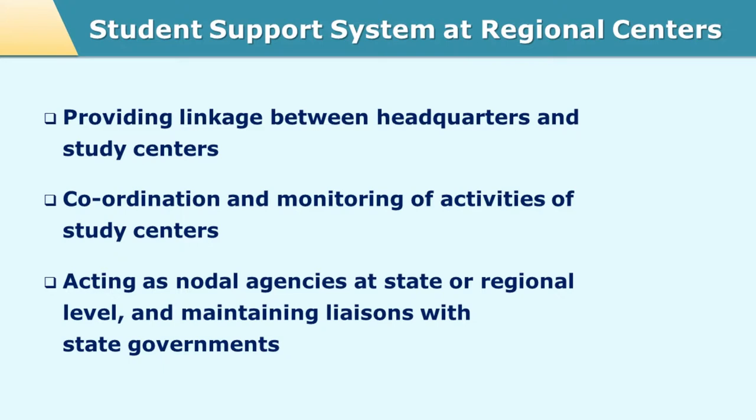The regional centers and the personnel there, especially the regional director, he or she is an expert in that particular region. The various institutions and various experts in that region are well known to this regional director. So this regional center helps in identifying the kind of human resources needed not only at the study center but at times even at the headquarter.